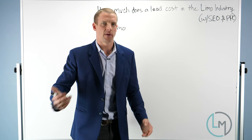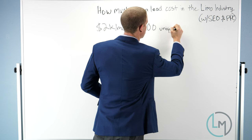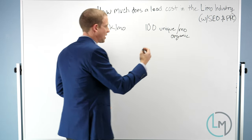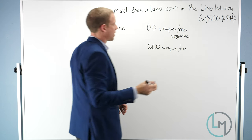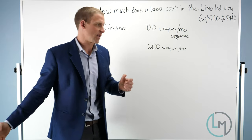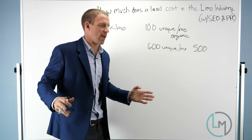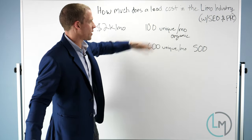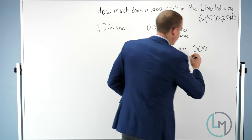Let's pretend you hire this agency and you're getting 100 unique visitors per month organically, and over the course of the year they get you up to 600 unique visitors per month. You obviously didn't jump from 100 to 600 in one month — each month there were more and more visitors. In month 12 there's a delta of 500 visitors. To make the numbers simple, let's average it out and say over the course of a year you got about 250 extra unique visitors per month.